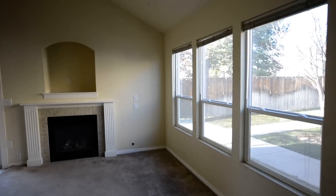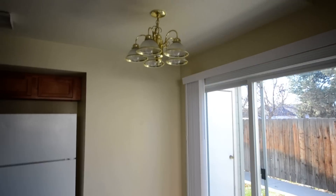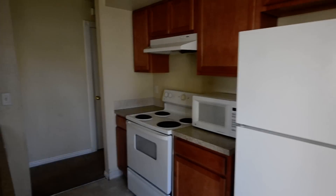Here we come into the nice vaulted ceilings, open with lots of windows, gas fireplace, dining area here, and the kitchen. This one comes with all appliances.